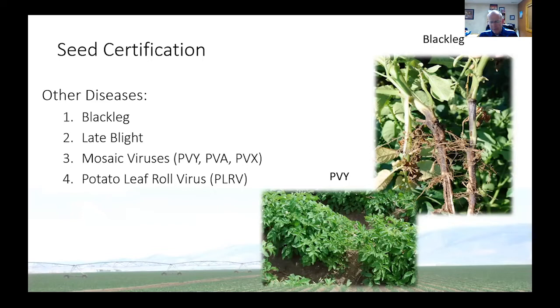Late blight became a huge problem in the United States back in the late 80s and 90s, and efforts were made to eliminate it through seed. The problem is there is a tolerance for it. If I'm going to plant 2,200 pounds per acre of potato seed with an average seed piece of two and a half ounces, and I allow one percent of the seed to have late blight, that would be 140 seed pieces. So it's difficult to find late blight when it's present at that level, and we do rely on other methods to manage it.